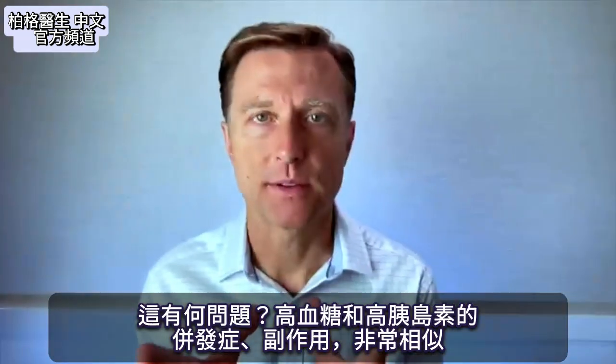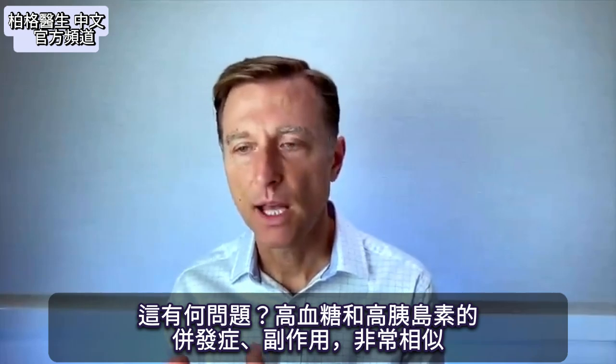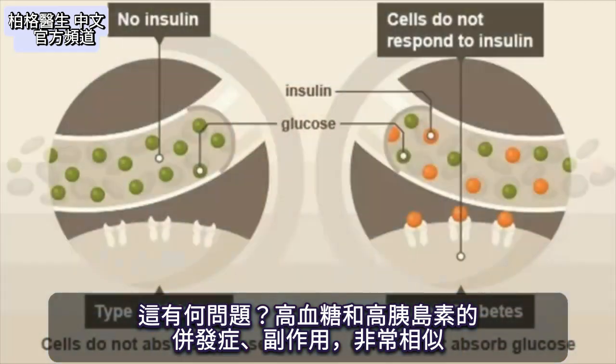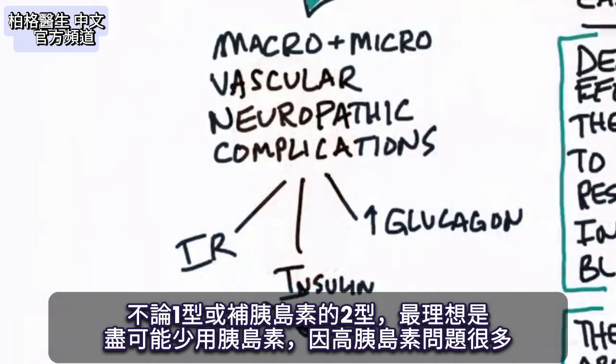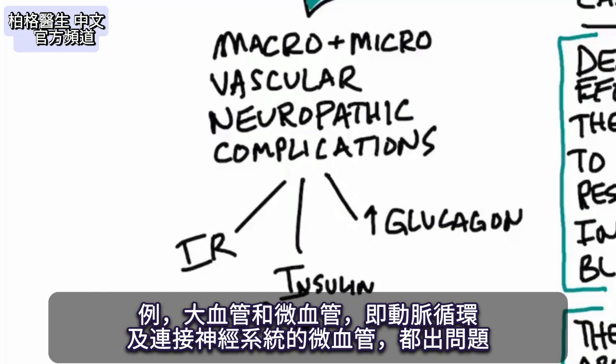What is the problem with this? The complications and side effects from high sugar are very similar to the complications and side effects of high insulin. So ideally, if you're a type 1 or type 2 diabetic on insulin, the ideal situation is to take the least amount possible because of all the problems that come with high levels of insulin.